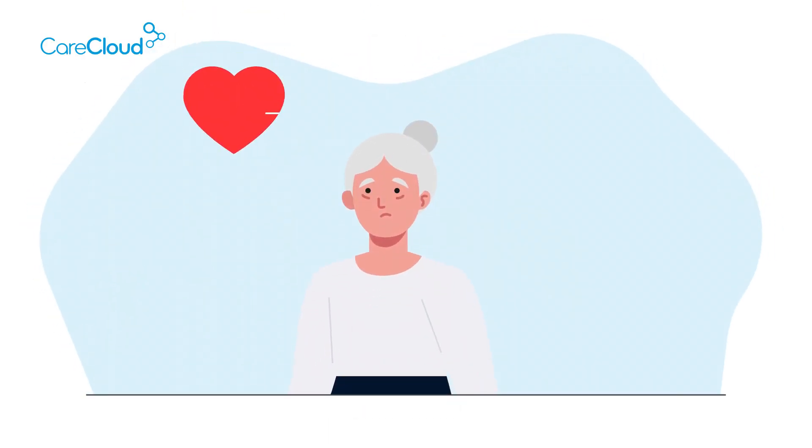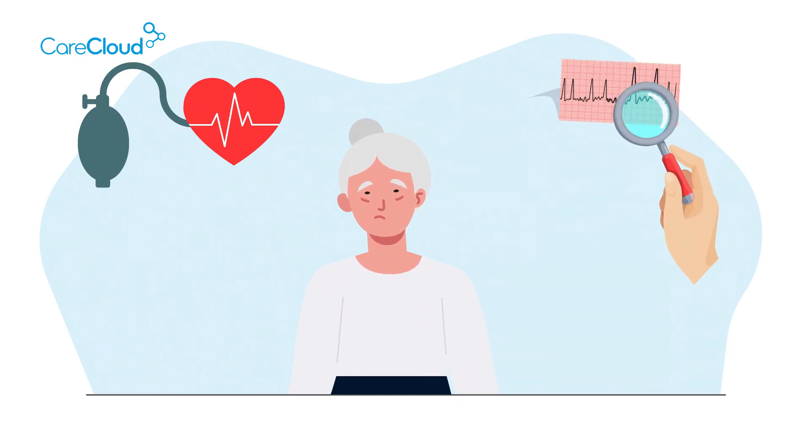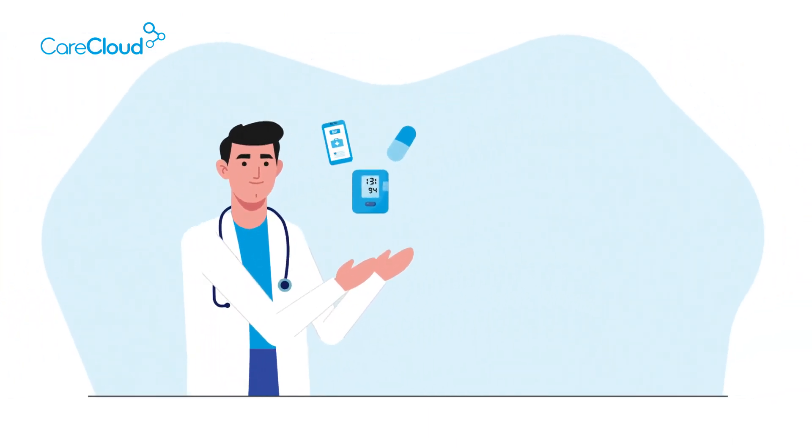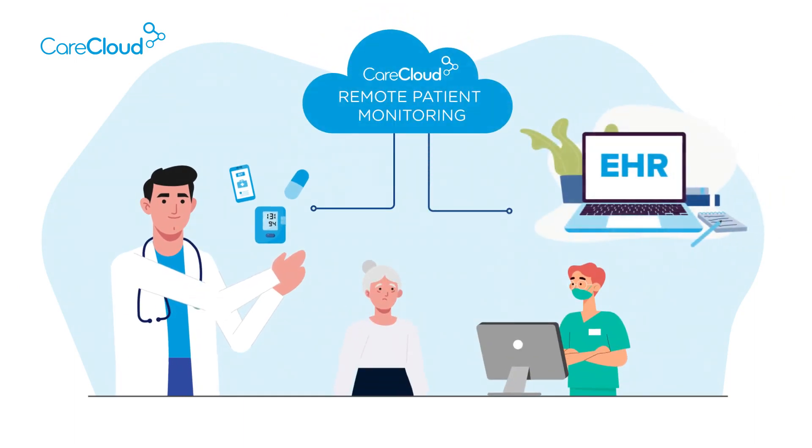Meet Ms. Zenda, a patient suffering from poorly controlled hypertension and atrial fibrillation. Dr. Chen introduced his healthcare facility to CareCloud's remote patient monitoring, fully integrated with his EHR.